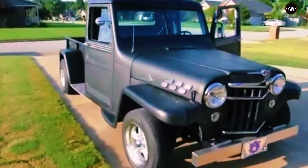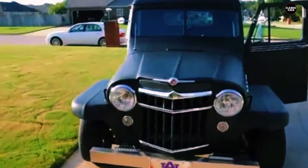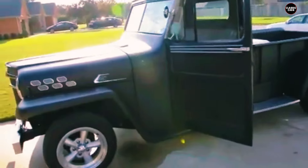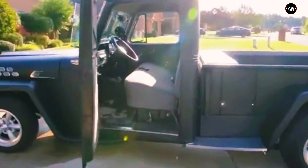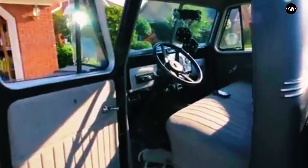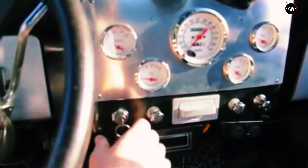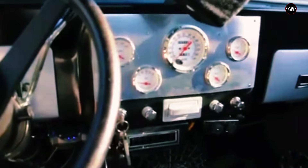And there you have it — the seven most reliable American pickup trucks from the 1950s that you probably forgot existed. These trucks may not always be in the spotlight, but their contributions to American industry and culture are undeniable. Which one was your favorite? Did we miss any hidden gems? Let us know in the comments below!